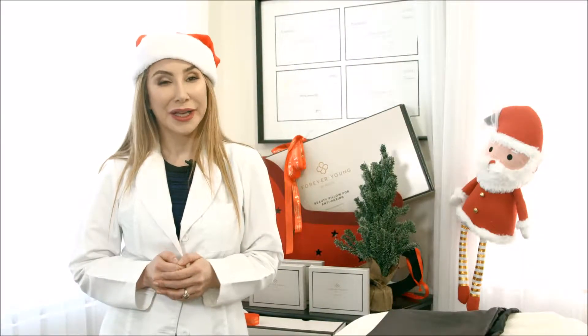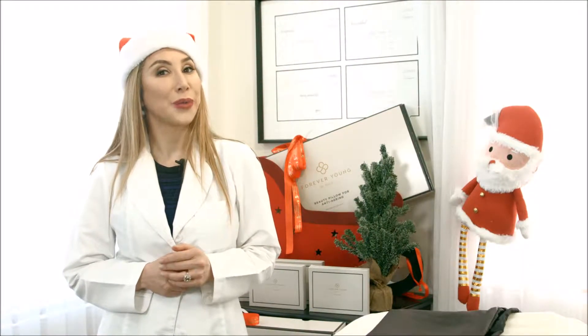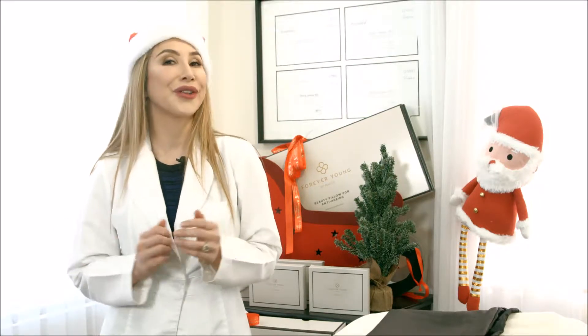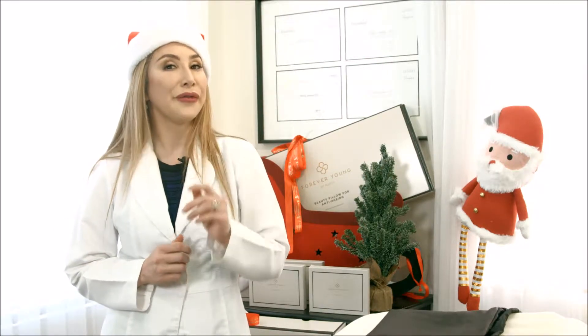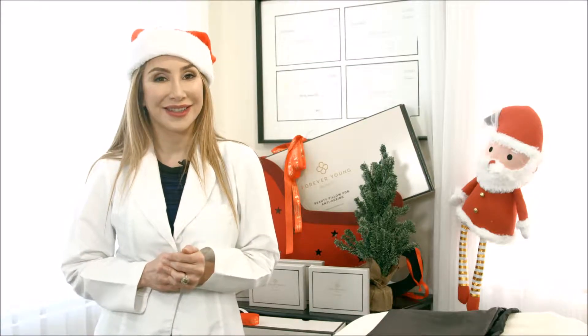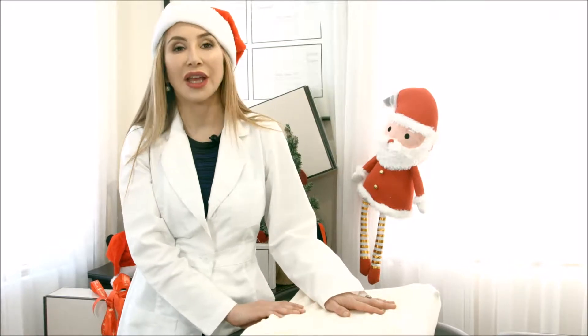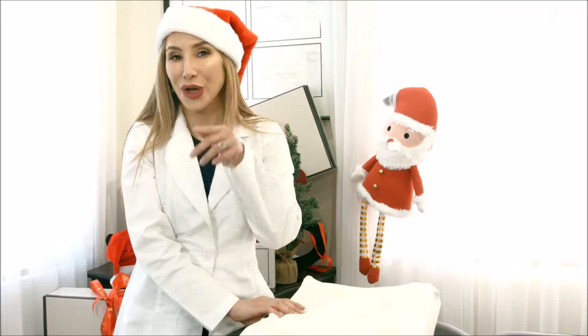Hi, Maddie Samai here. I'm not sure about your house, but at my house with my two daughters, Christmas starts pretty early. Now we're only a few weeks away from this holiday season. My brand new beauty pillow for anti-aging is a gift that keeps on giving.